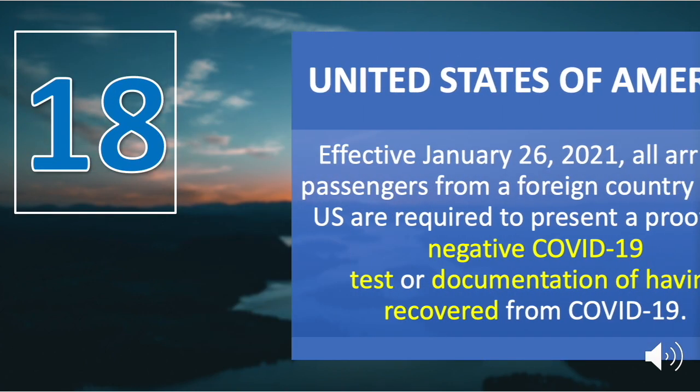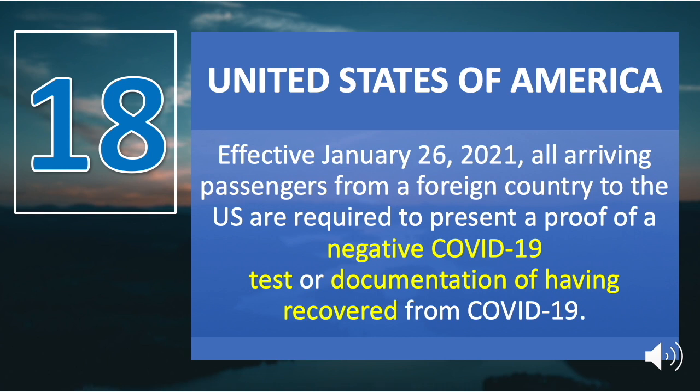Number eighteen is the United States of America. Effective January 26, 2021, all arriving passengers from a foreign country to the U.S. are required to present proof of a negative COVID-19 RT-PCR test from a licensed healthcare provider or public health official, tested within three days prior to flight departure. Alternatively, written or electronic documentation of recovery from a previous COVID-19 infection — in the form of a positive viral test within three months of departure and a letter from a licensed healthcare provider stating the passenger has been cleared for travel — is also accepted.